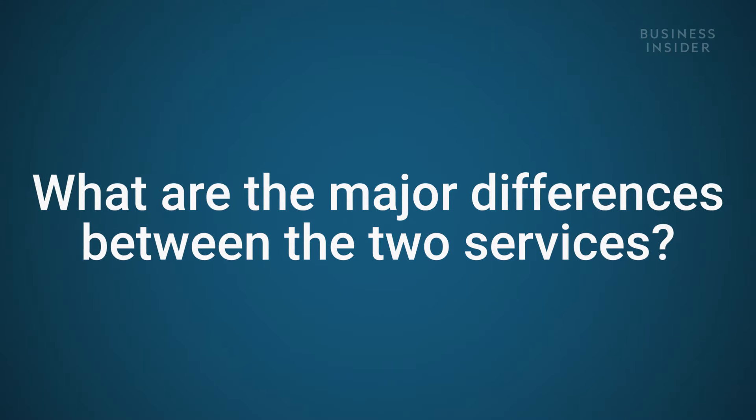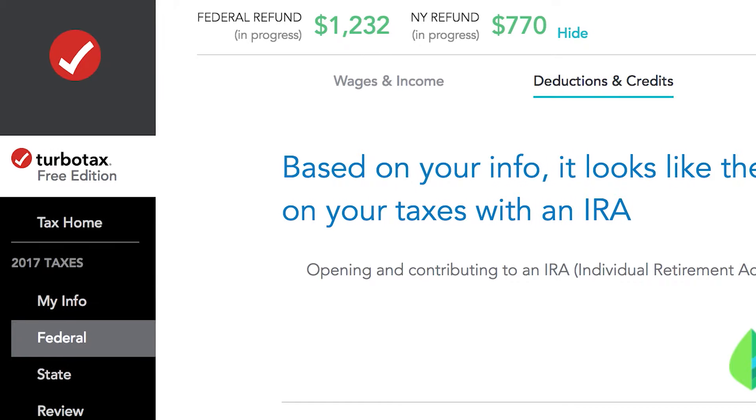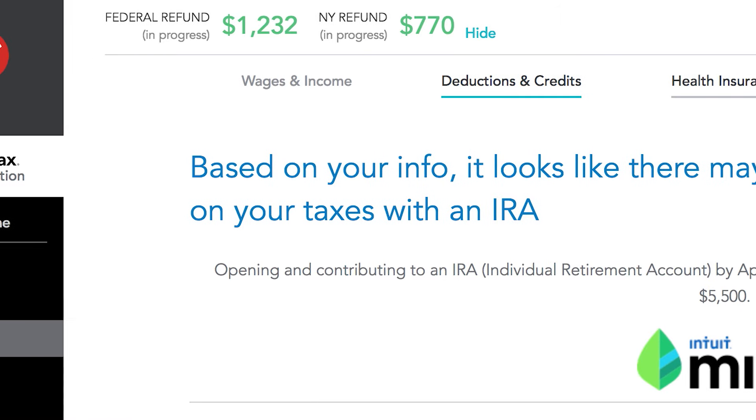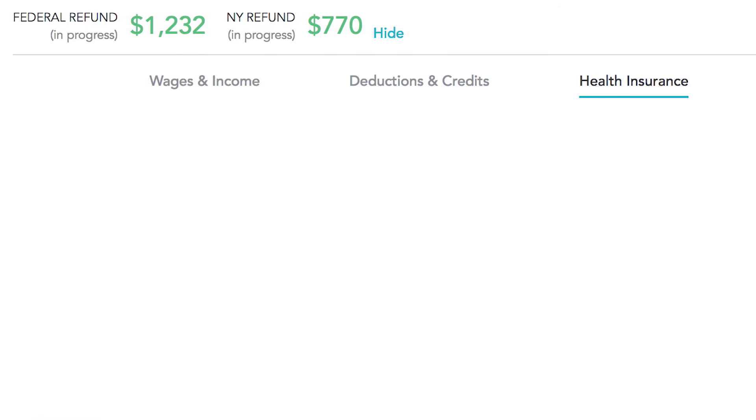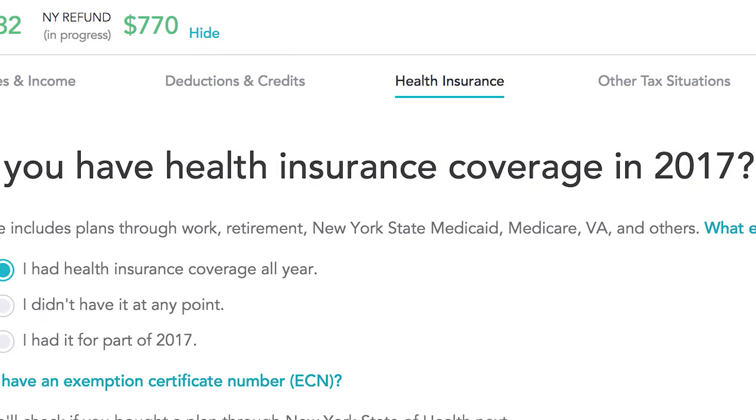One of the major differences between the two services is that H&R Block is incredibly linear — it takes you from beginning to end in a very straightforward march. TurboTax really allows you to jump around more in terms of its interface: you can start one thing, leave it, and go to something else. That might appeal to different personalities based on how you like to work.